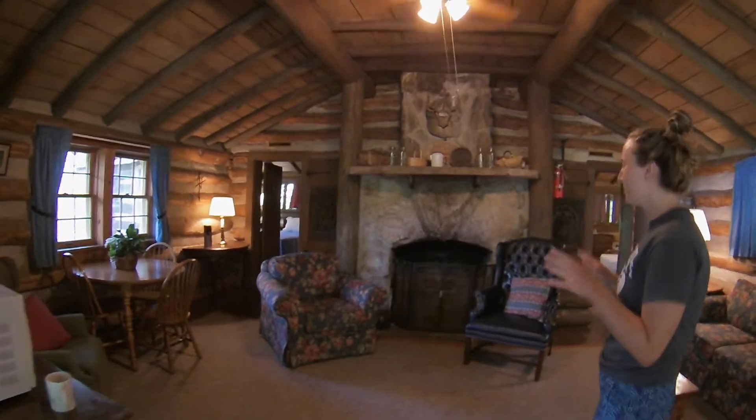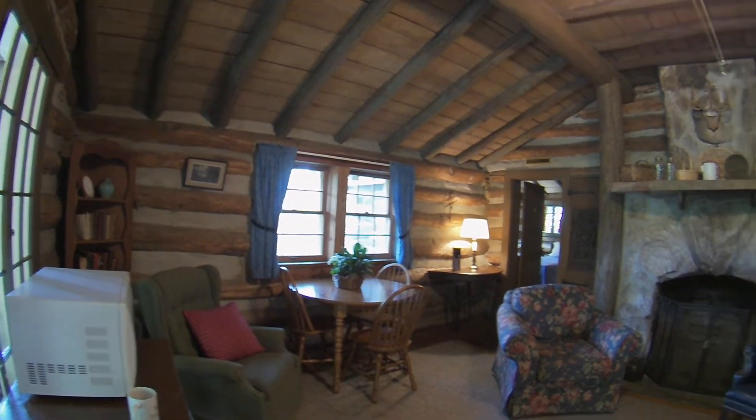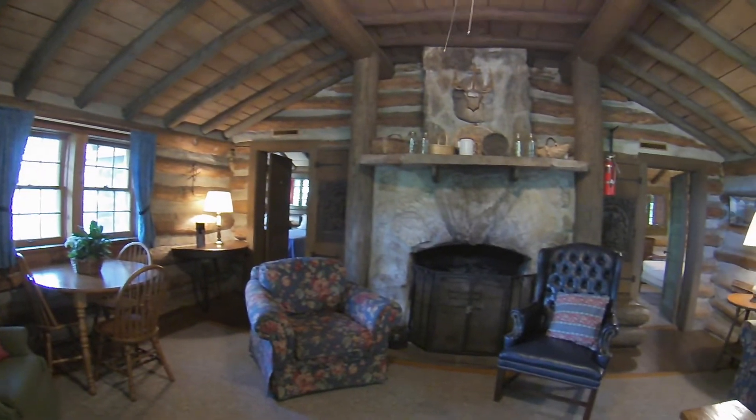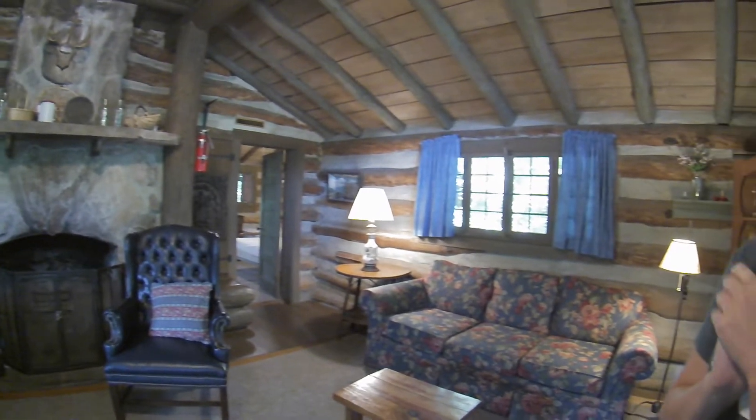So this is a huge living space with a working fireplace. I know it's summer, but you can still do your s'mores there. And on either side of the living room are our two bedrooms, so we can go to the left bedroom.